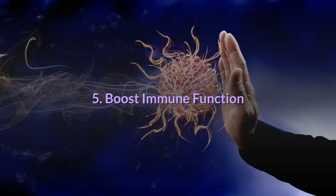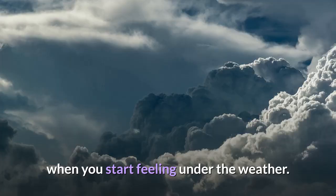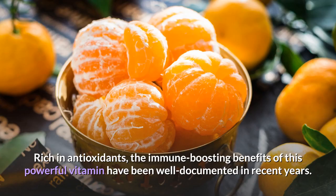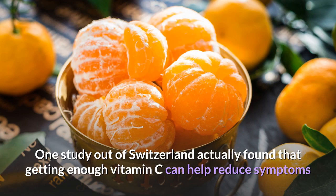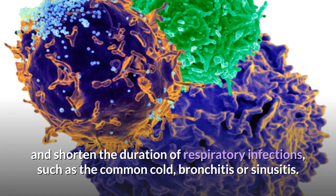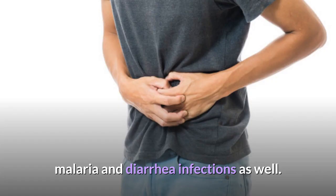5. Boost immune function. For many people, reaching for high vitamin C foods and supplements is almost second nature when starting to feel under the weather. Rich in antioxidants, the immune-boosting benefits of this powerful vitamin have been well documented. One of the hallmark signs of a vitamin C deficiency is a weakened immune system. One study out of Switzerland found that getting enough vitamin C can help reduce symptoms and shorten the duration of respiratory infections such as the common cold, bronchitis or sinusitis, and could also improve outcomes for conditions like pneumonia, malaria and diarrhea infections.